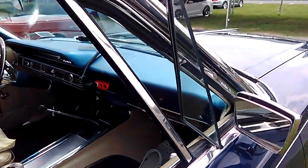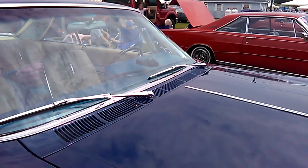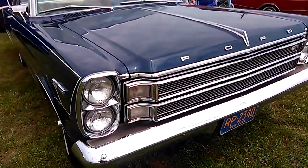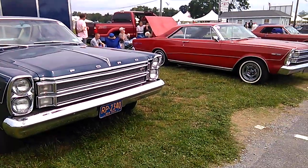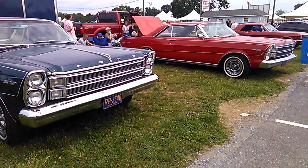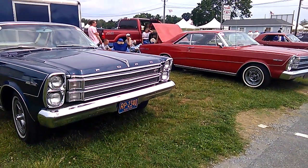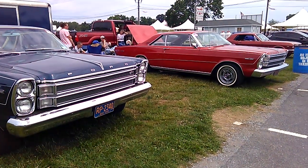There you go — see the center console with a manual, and that one's a center console with an automatic. The fact of the matter is these cars bleed comfort. So we have two 1966 Ford Galaxie two-door hardtops, and we'll go over there and see what the other one is — it's probably a '67, but we'll find out when we get there.